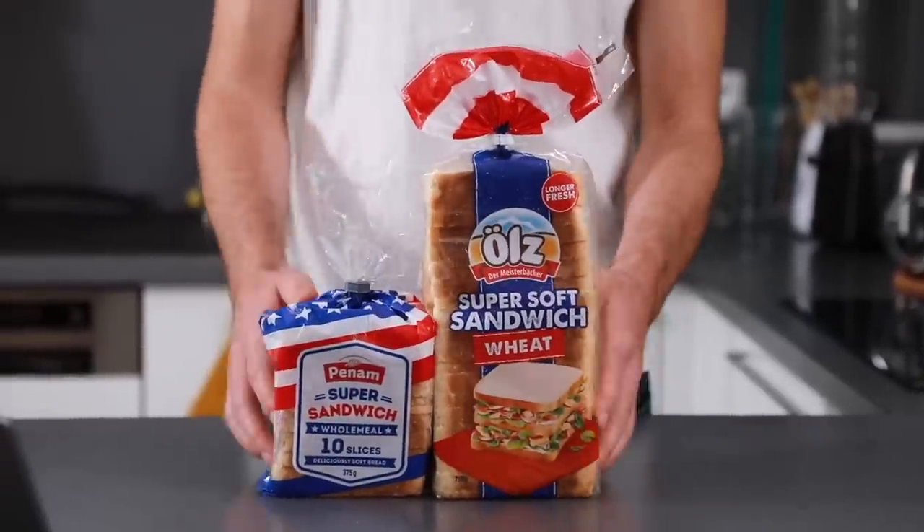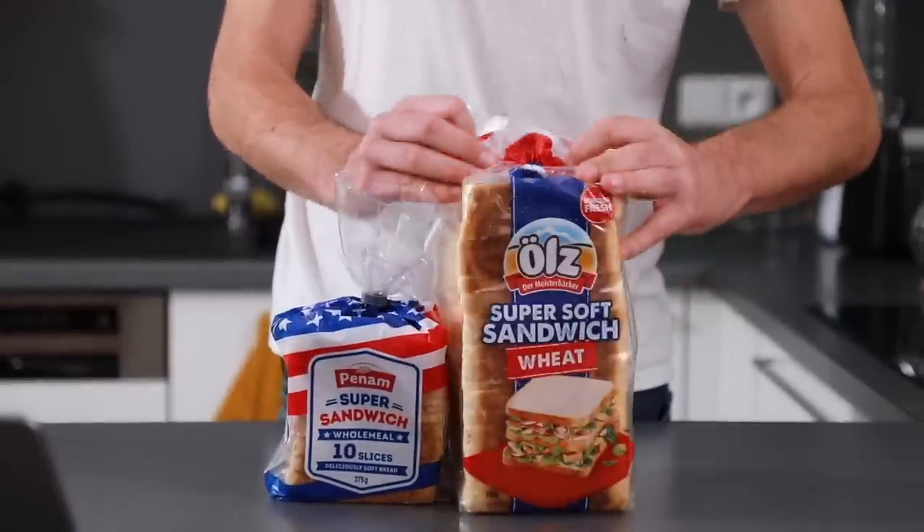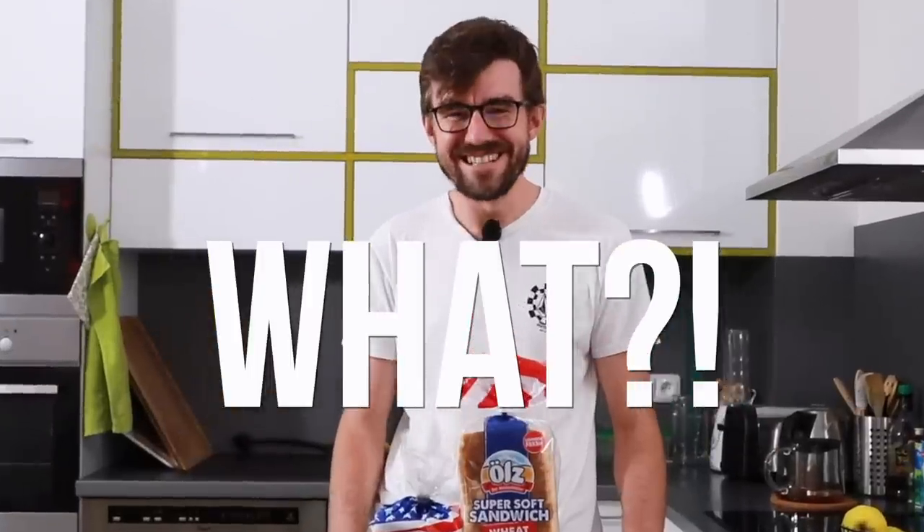This American bread is actually made by a Czech company — this specific one is made in Germany and the company is owned by a Slovak guy who used to be our Prime Minister. He didn't invent the packaging or the 'American bread' concept — he actually copied it from an Austrian family company that first brought this to our market and marketed it as American sandwich bread. So he saw it and copied it. And you Americans are now just like... what?